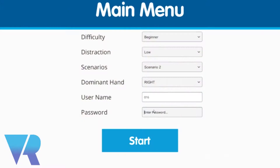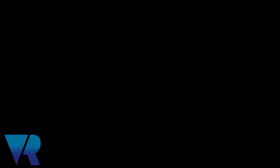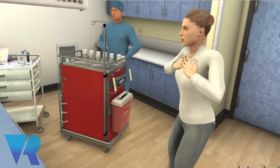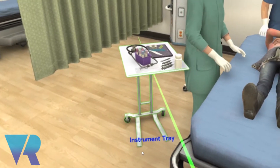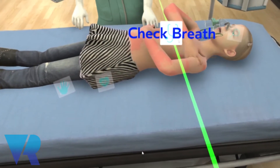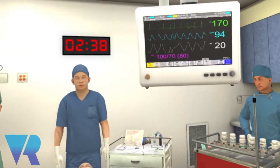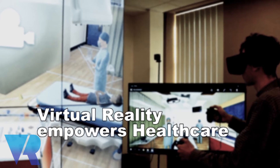We've set up the simulation so that you use your hands to order treatments. The treatments that you order directly correlate to whether the blood pressure and heart rate go up or down in the child. So it's very lifelike. We work directly with the Children's Hospital Los Angeles physicians to create this so that it would be as lifelike and true to an actual scenario as possible.